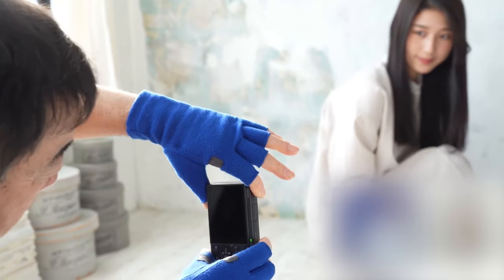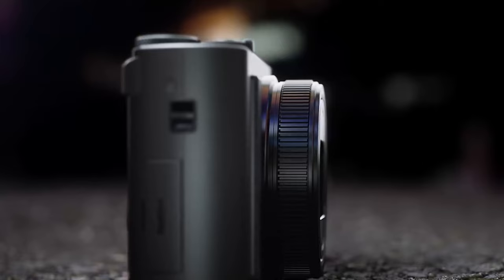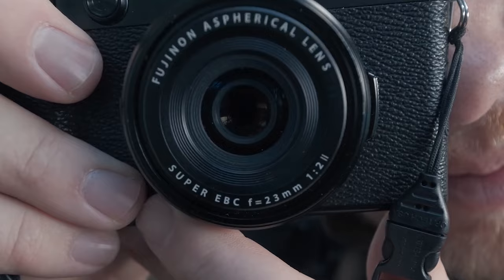Capturing life's moments just got simpler. We all crave pocket-sized power in our cameras, and we've got the lowdown on the top 5 compact point-and-shoot cameras of 2024. These little wonders redefine convenience without skimping on quality. Ready to explore? Let's dive in.